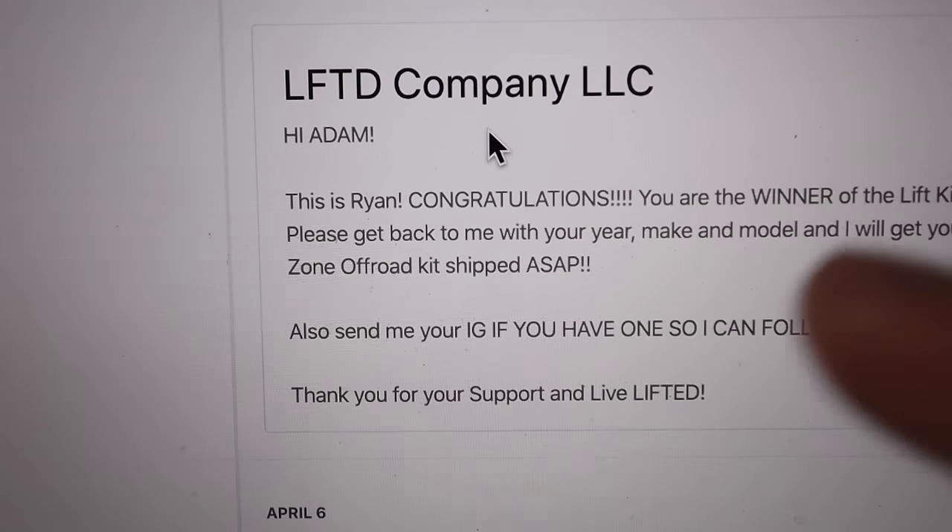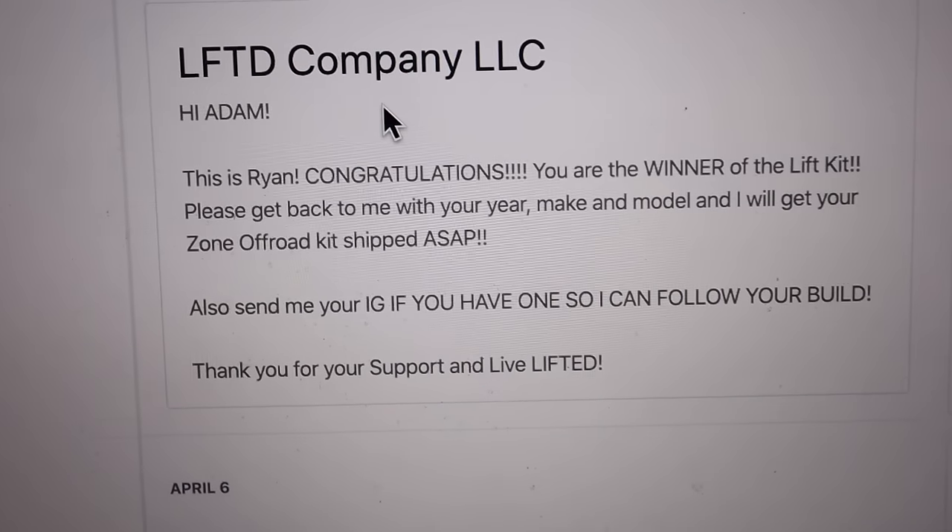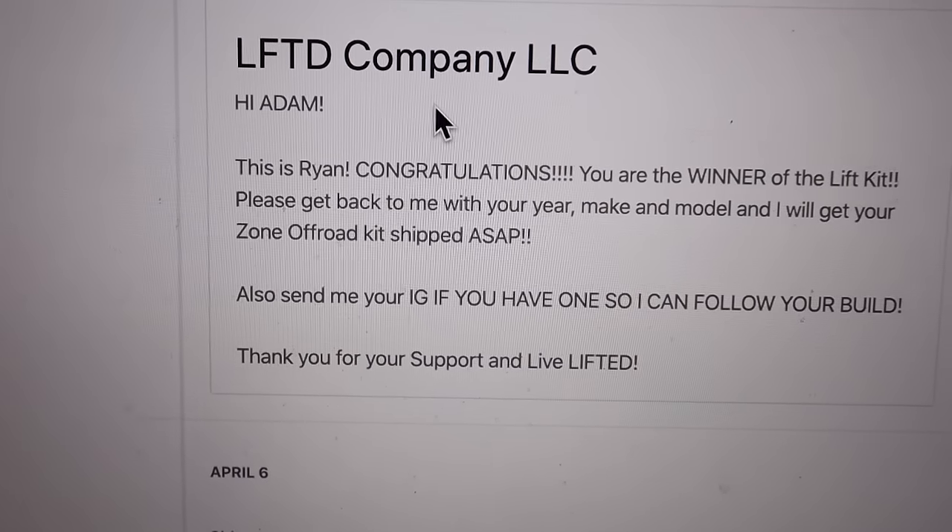For whatever truck or whatever you have, I'll be sending you an email. I'm super excited for you. I can't wait to get this shipped out to you. I'm going to send you an email right now letting you know you won. I just want to show you guys that I did send him his email, and we'll get his lift kit shipped out ASAP.